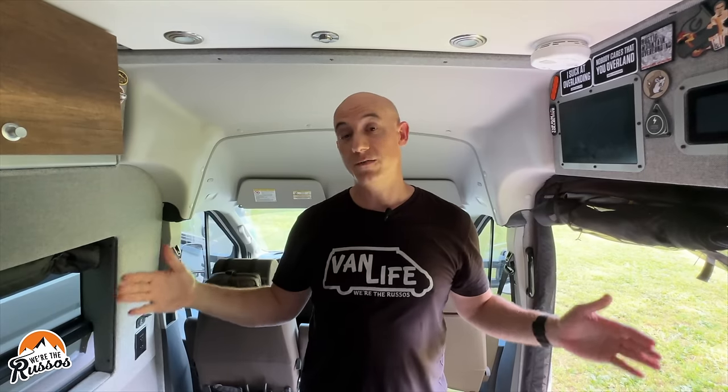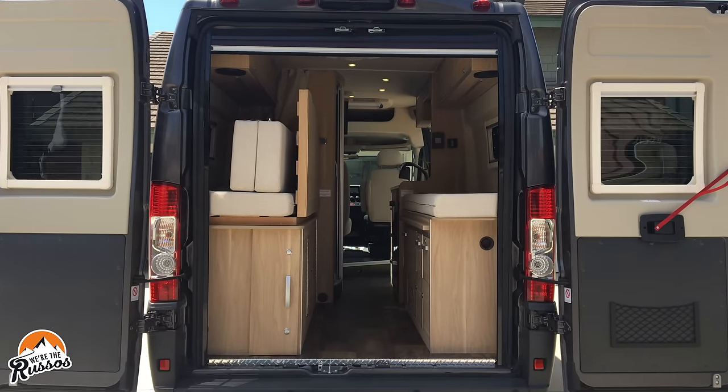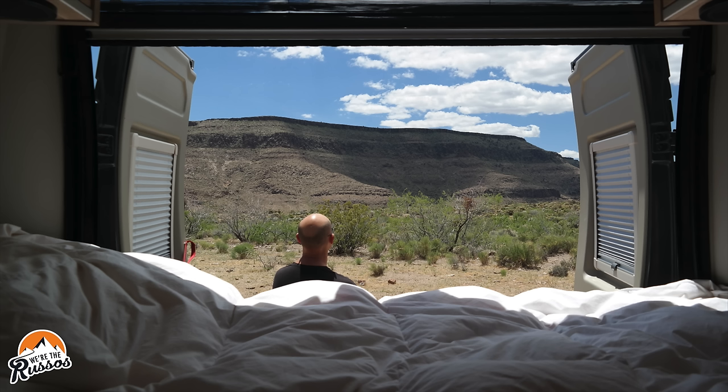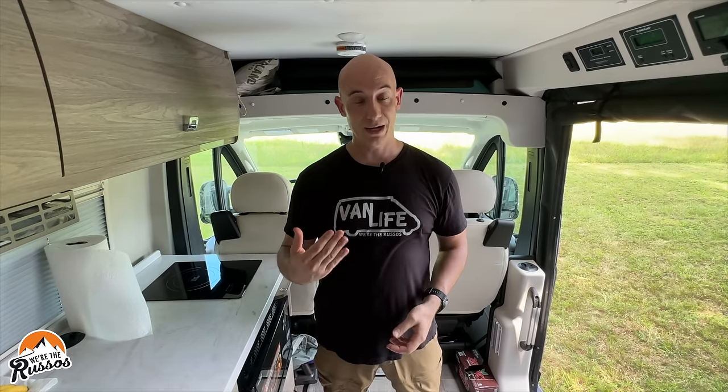Another big difference is width. The Transit interior is 69 inches wide before any build-out, while the Promaster is 73 inches side to side — 4 extra inches. This makes it much easier for camper van builders to put in a bed without adding bump-outs on the sides, since most people can sleep east-west at that width. The Promaster body is also much more square, whereas the Transit has more corners and angles for a builder to deal with. The clear advantage in height, width, and body style goes to the Promaster.